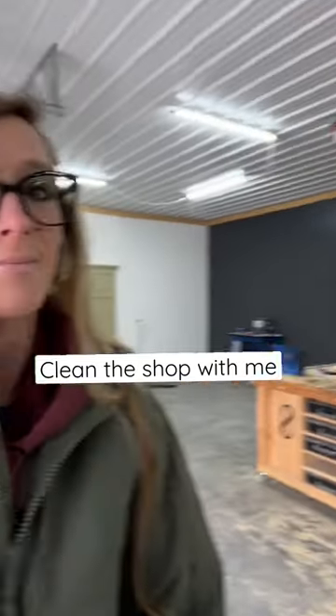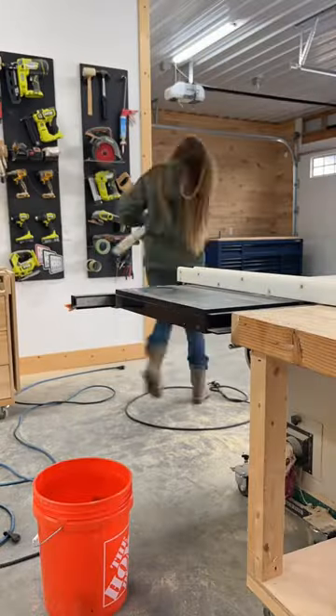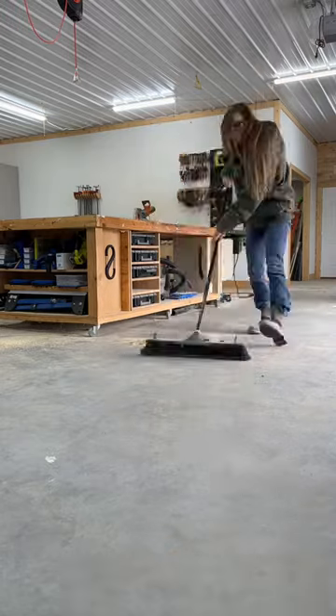Hey friends, come clean the shop with me. I found that the biggest motivator for me to get in the shop and to make a mess is for it to already be clean, so after finishing each project I usually do a quick cleanup to gear up to start the next one.